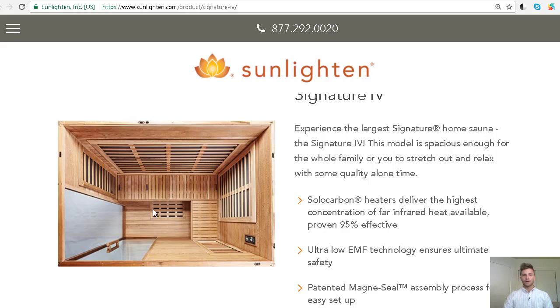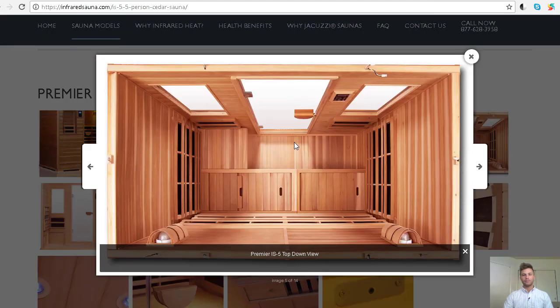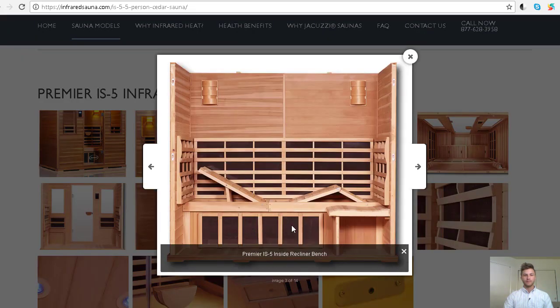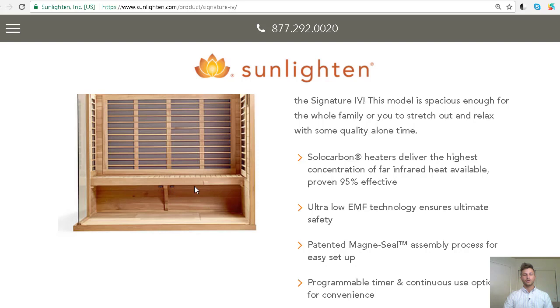One key difference: the Sunlighten Signature has a floor emitter warming infrared directly to your feet. The Jacuzzi has an infrared emitter underneath the wood floor, which helps warm the sauna but obstructs most of the direct infrared rays from reaching your feet. The Jacuzzi does have an emitter on the front side of the bench that hits the back of your calves, whereas the Signature does not have a calf emitter on the back side of your calves.